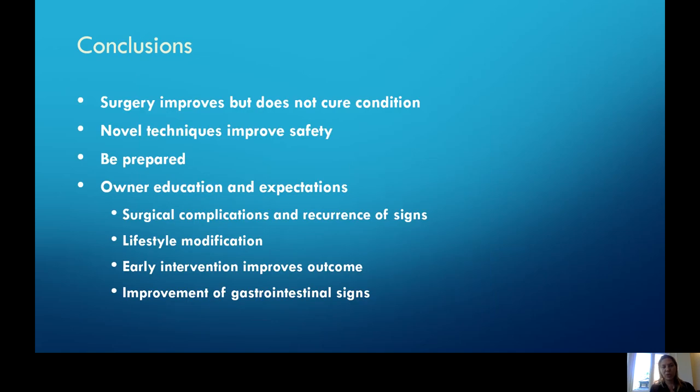The take-home messages: surgery is not a cure and is not going to fix their condition long-term, but it is going to give them a huge improvement and make their quality of life better. There are lots of newer surgical and anesthesia techniques that have improved our safety parameters. Always be ready and prepared for an emergency in all of these cases. It's really important to educate our owners about expectations and complications. Gastrointestinal disease is going to be a big issue that may complicate not only recuperation and recovery, but may need medications short or long-term and sometimes interventions for the gastrointestinal tract. If we can intervene more quickly at an earlier age before these patients develop laryngeal collapse, we're going to have a better improved outcome.